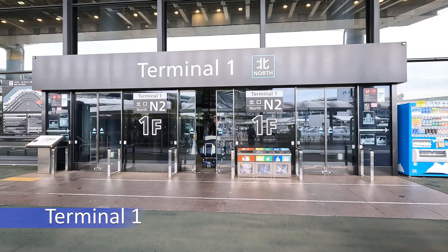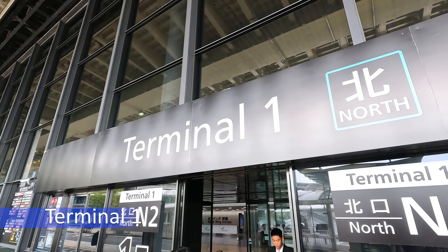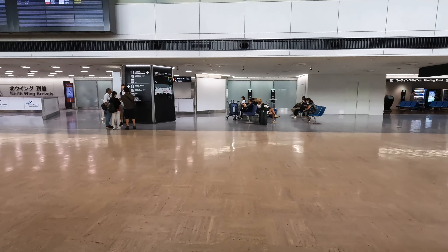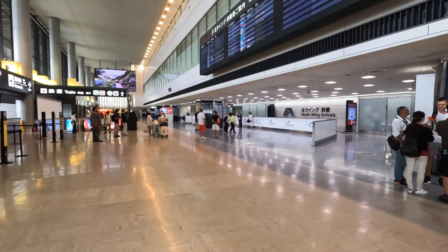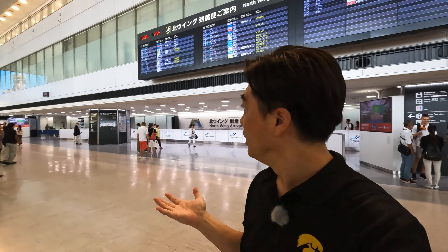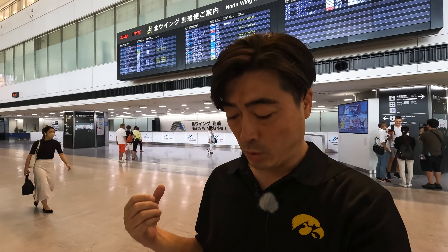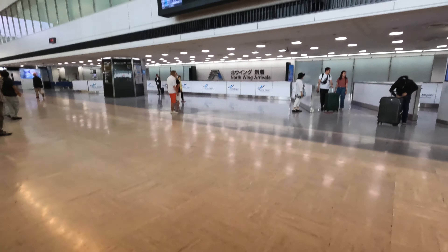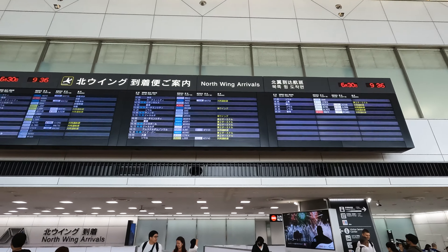We will visit Terminal 1 first. According to the website, there are three exchange desks at Terminal 1. Let's check them out. Here is the arrival gate at Terminal 1 — as you can see, not so many people are there, not crowded, and flight schedules are almost on time.